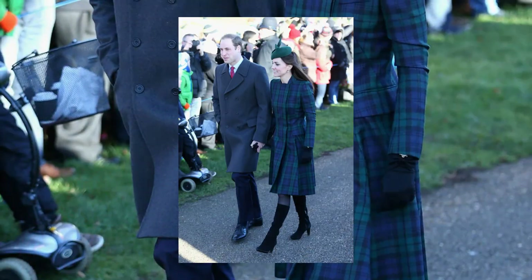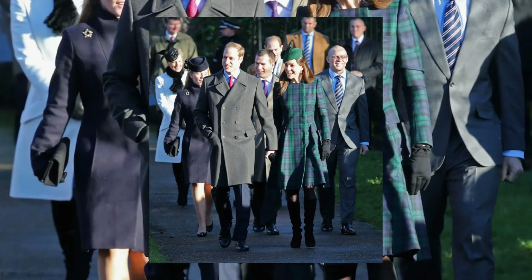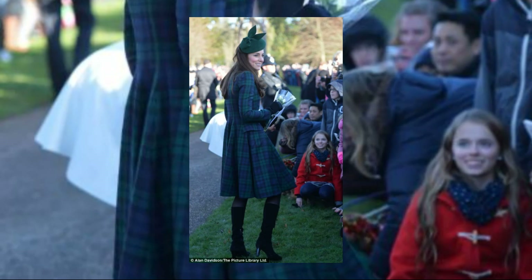2013 saw the Duchess embracing tartan elegance with an Alexander McQueen coat, a green hat by Gina Foster, and chic black suede boots by Aqua Italia, capturing the essence of the holiday spirit.